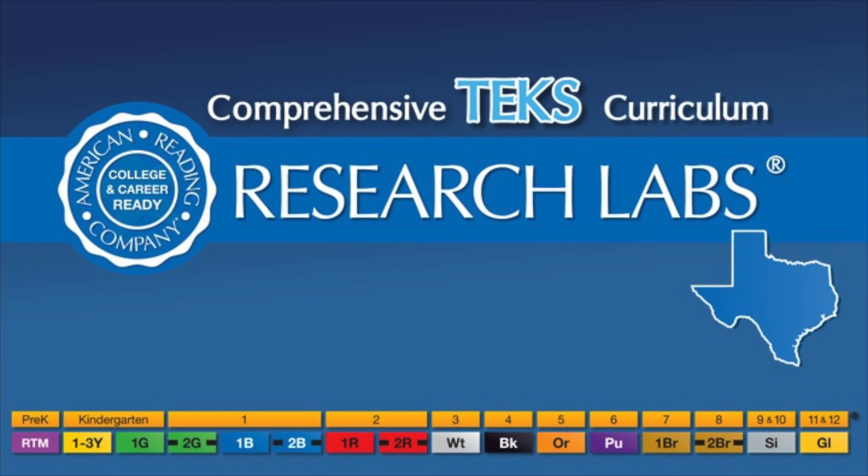Let's start with number one: AHRQ's Thematic Inquiry Core Curriculum. AHRQ's core is Research Labs, an inquiry through apprenticeship curriculum that prepares students for the 21st century.